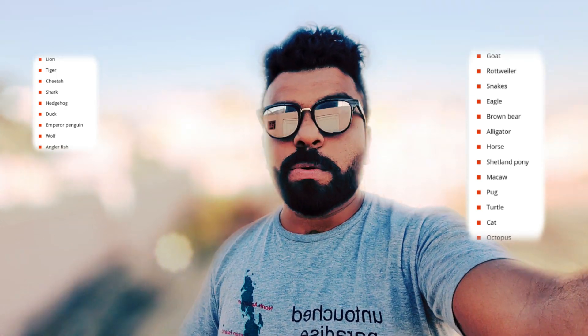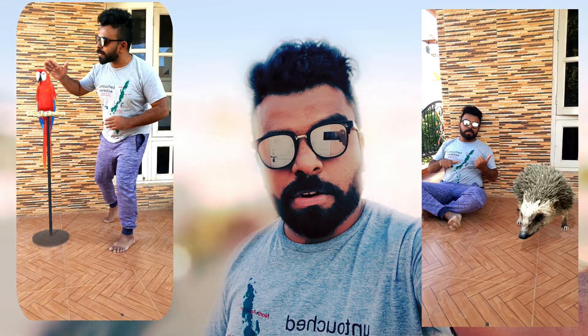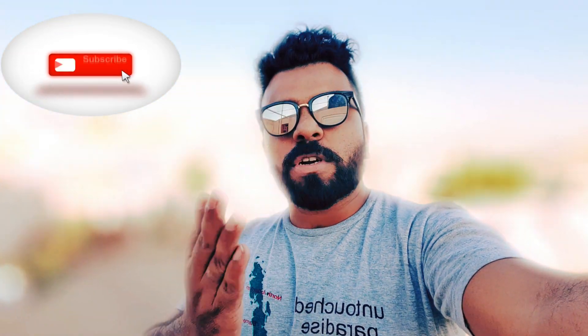I hope this video was very informative for all you parents out there — enjoy with your kids! Stay home, stay safe, because this virus is very dangerous, so let's save ourselves and we'll be saving the world. Thank you so much, have a nice day, do subscribe to my channel — Ashish Matthew, bye-bye, take care!